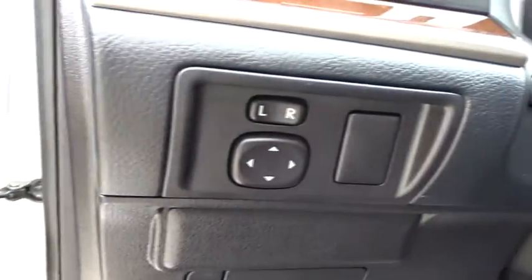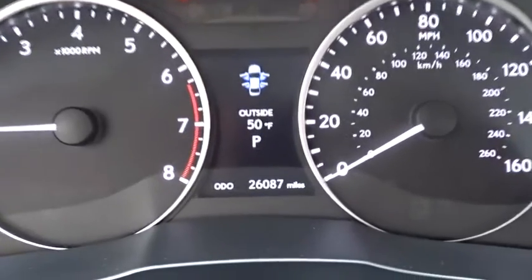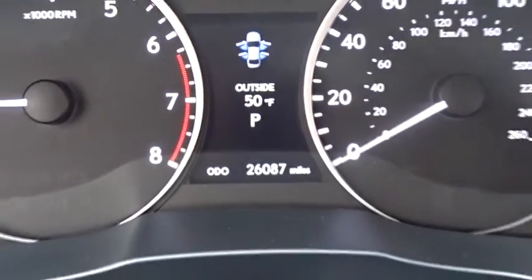Here are some of this vehicle's great options: traction control, keyless entry, stability control, anti-lock braking system, power passenger seat, CD changer, steering wheel audio controls.